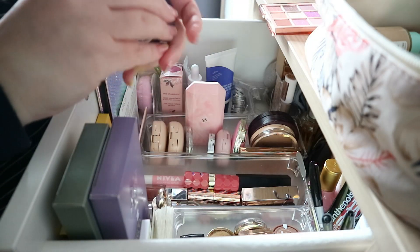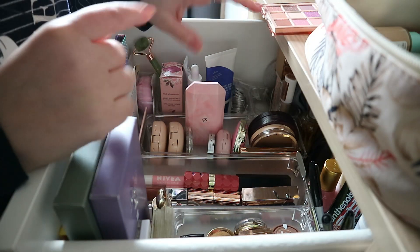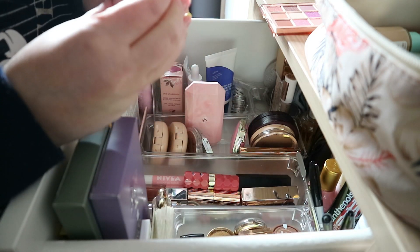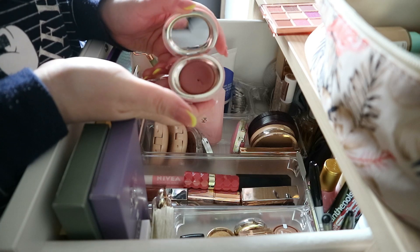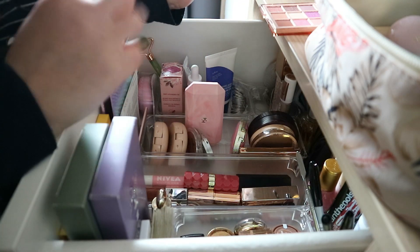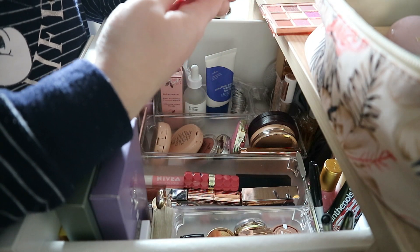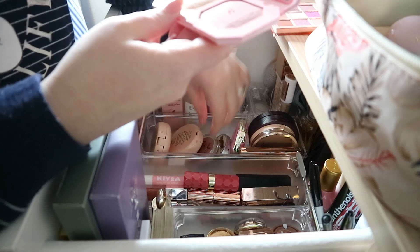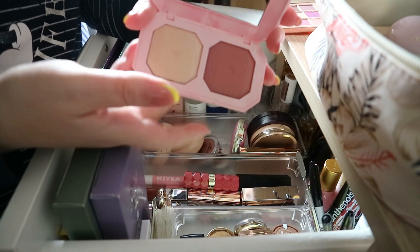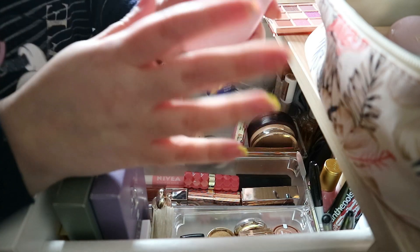Highlighter is done, and I think I'll go with two blushes. I'll be going with the Rare Beauty Nearly Neutral, and what else should I wear? I think we'll go with this one from the Kiko palette — this was from the Power for Love collection.